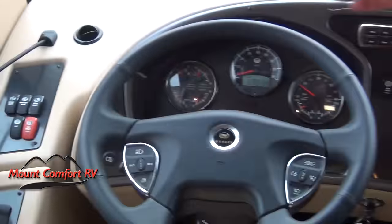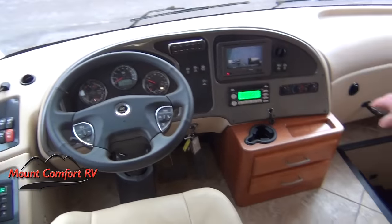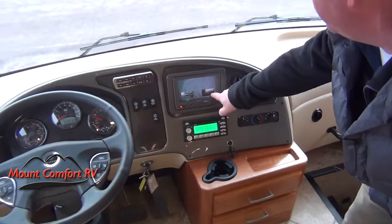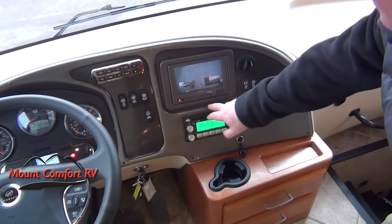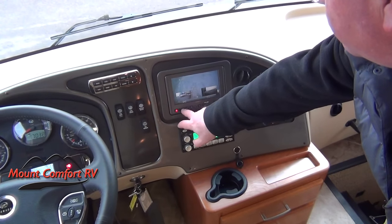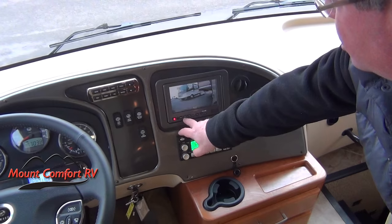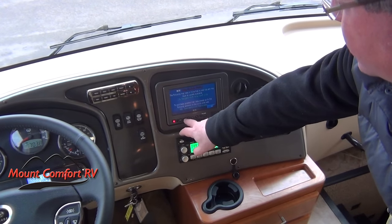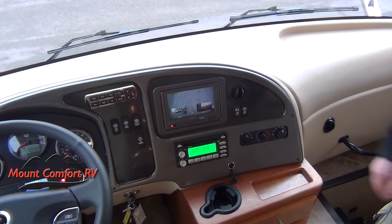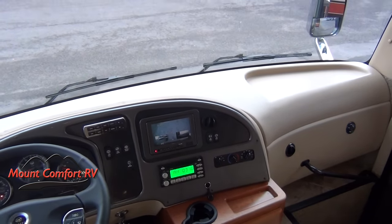Of course, tilt wheel, telescoping wheel, the pedals are movable, the seats are power. On the camera we can look at the split screen — we're seeing the right side, the left side, and the back. And then we can choose different types: just the regular camera, one side, the other side, and then the split screen, and then the three-way split, which is how I drove home. I found it to be quite comfortable that way to drive.